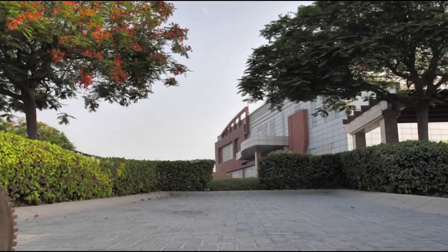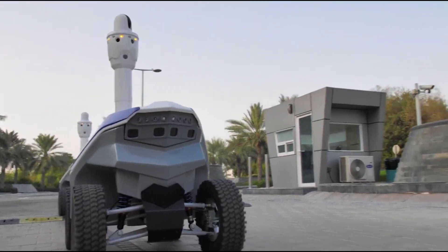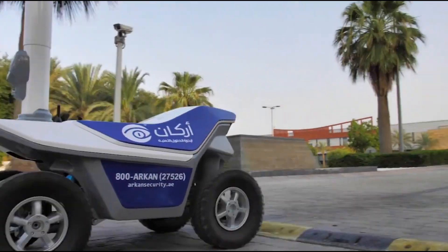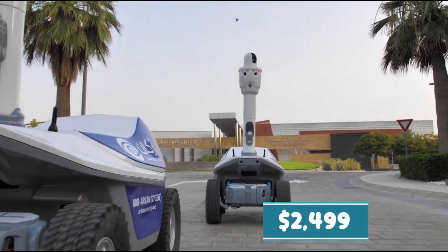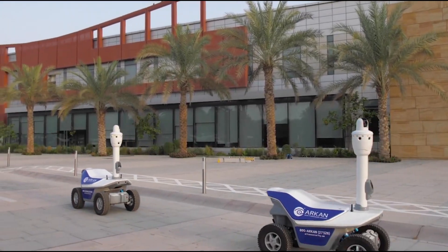warehouses, and commercial properties. While prices can vary depending on the retailer and upgrades, the S5.2 generally starts at around $2,499. For exact pricing, it's best to contact SMP Robotics directly.